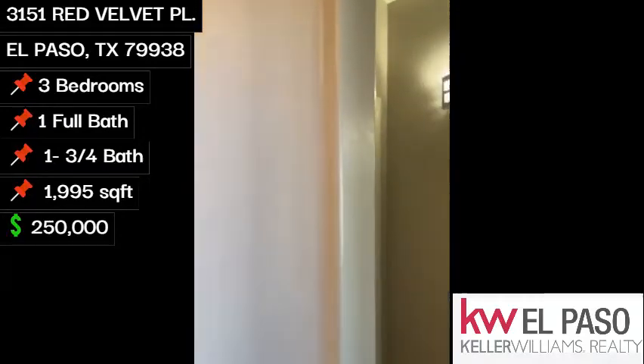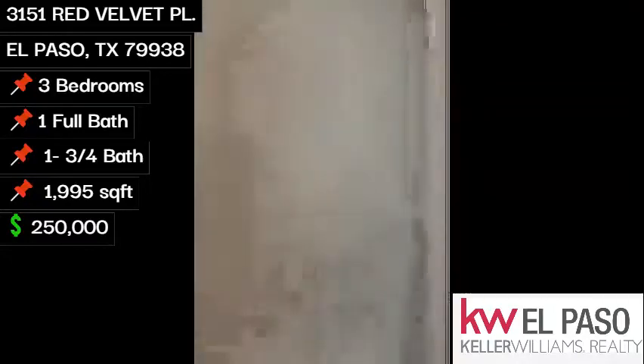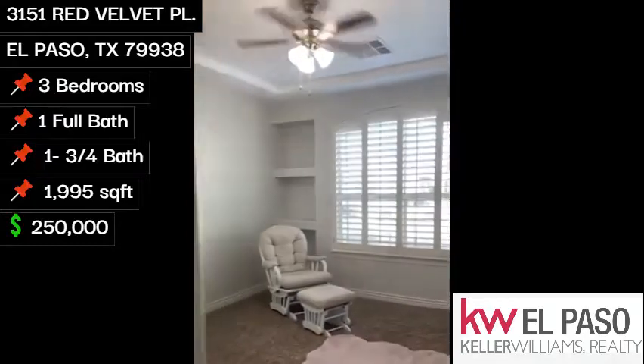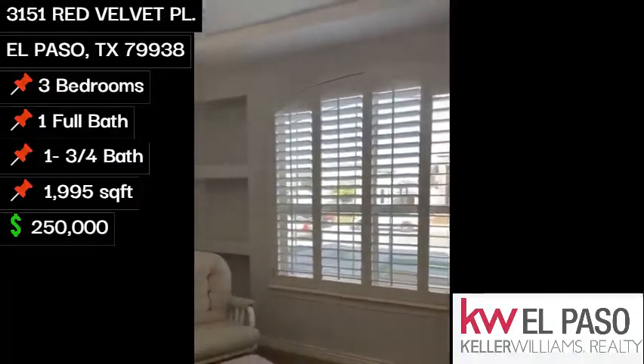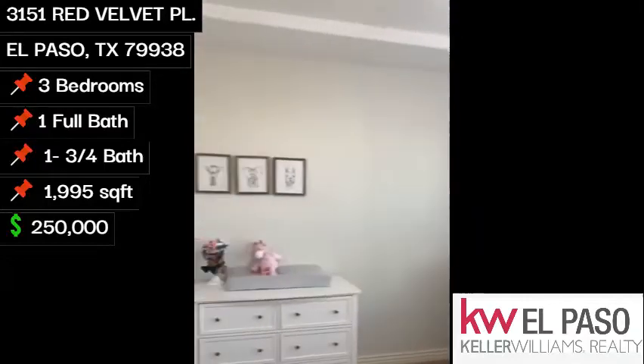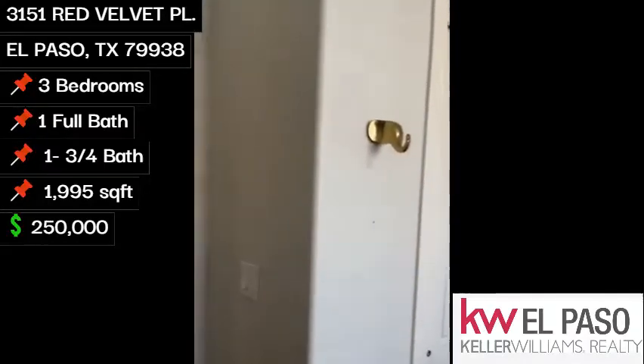To the right, we have two bedrooms, full bath, good-sized room, wood shutters, large closets.